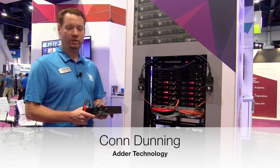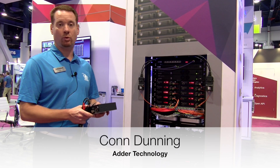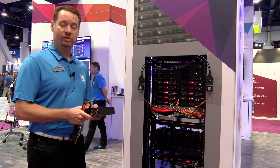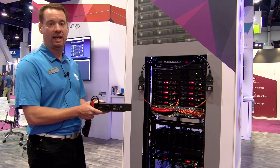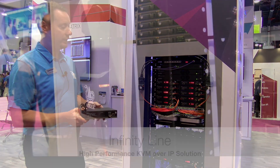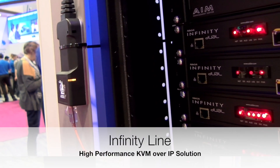Hi, I'm Con Dunning with Adder Technology. We are at Infocom 2018. Adder is the global leader in high-performance KVM over IP solutions, and what we're showing today is our Infinity line — it is our high-performance KVM over IP product.